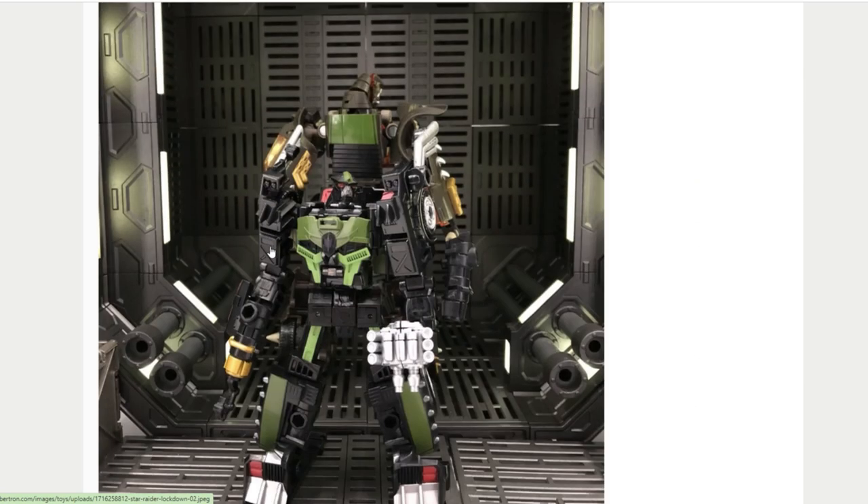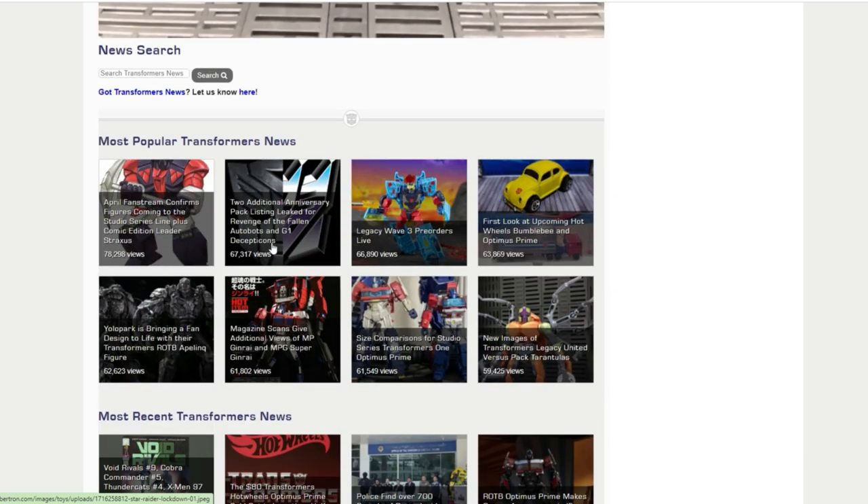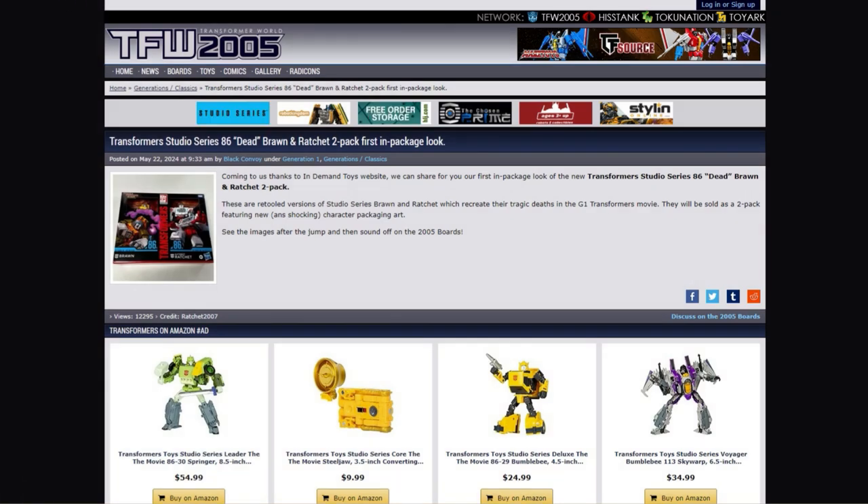Hopefully they'll go back and do the animated Lockdown like the Legacy animated Prime and animated Bumblebee, but this Lockdown completely missed the mark for me — he's a no-go. Let me know what you guys think.